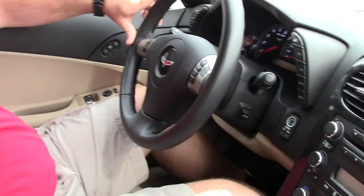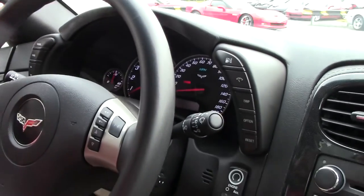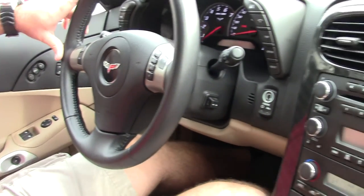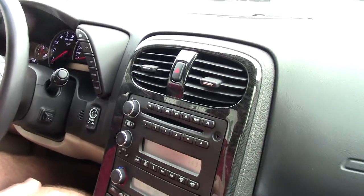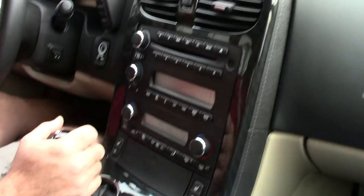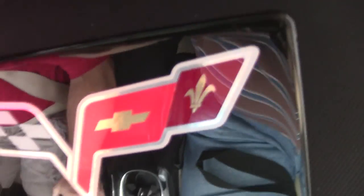This car is crystal red on the outside, cashmere on the inside. Nicely equipped — Bose audio, memory seats, Bluetooth. Both seats are power and heated. It's the LS3 drivetrain and 6-speed manual transmission. And instead of talking, I'm just going to drive. So enjoy.